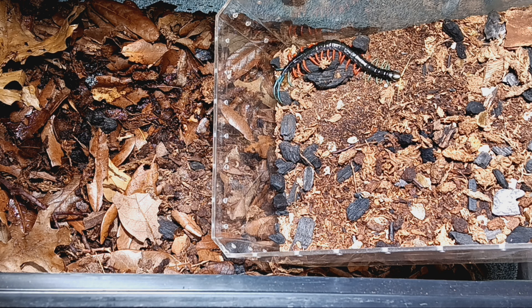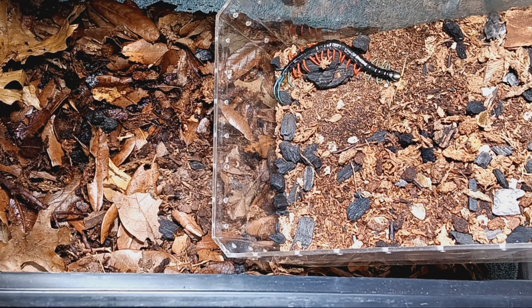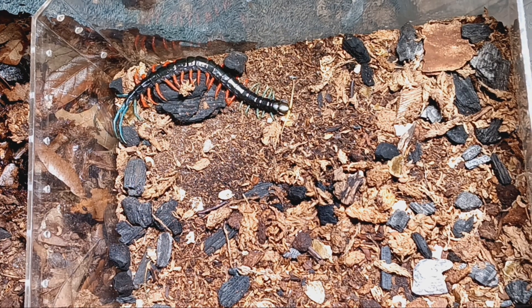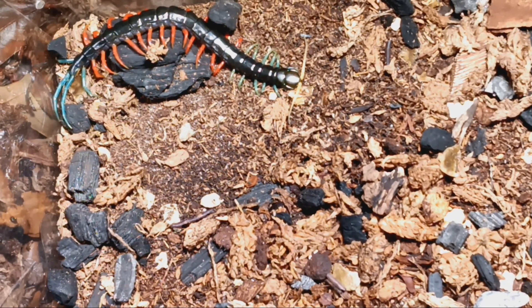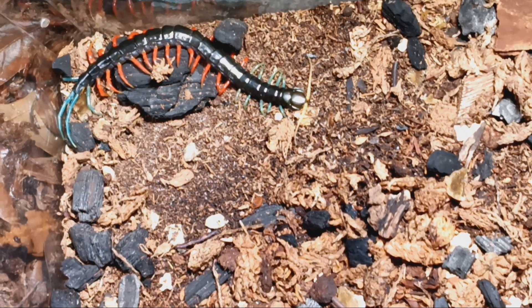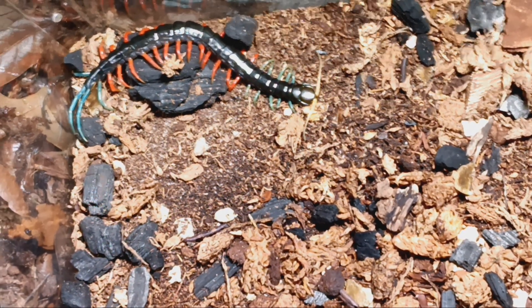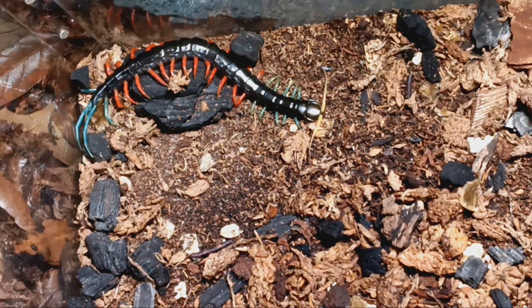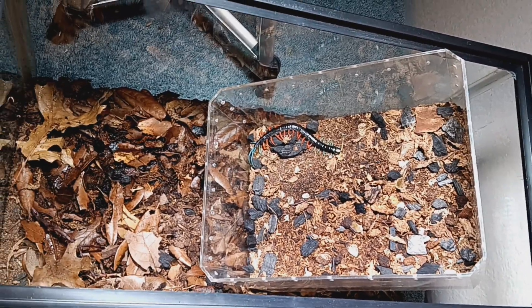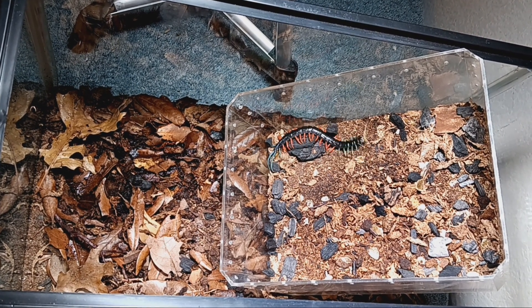Here we go — we have the current enclosure placed inside the future enclosure. That's a safety measure because centipedes are crazy fast and can be unpredictable. I'm going to try to give you guys a look at this thing before I guide it over into its new enclosure. You may notice springtails running around everywhere — they've done quite well. If you see little white critters like that, do not freak out; they're not mites or any other troublesome parasites. I'm going to pause to grab my poker and then we'll come back.